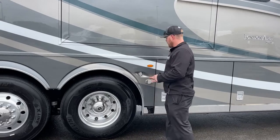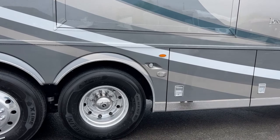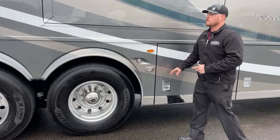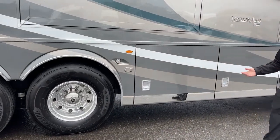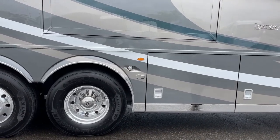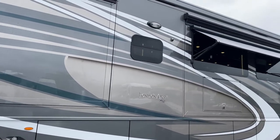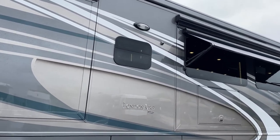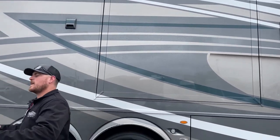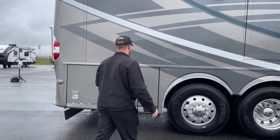New for 2023, the Newmar London Air comes standard with blind spot monitoring. We have six sensors located around the coach so that if there's a car in an area we can't see in our mirrors, it'll give us an audible warning inside the cab. Also standard for 2023 is 360-degree cameras on all Newmar London Airs — one on each corner, front and back, which gives us a bird's-eye view. We'll talk about that more when we get into the cab.